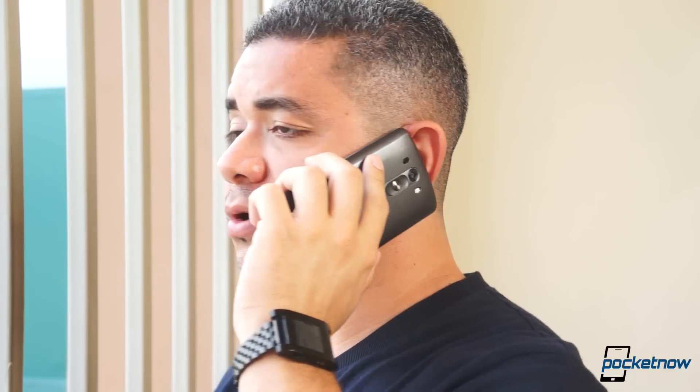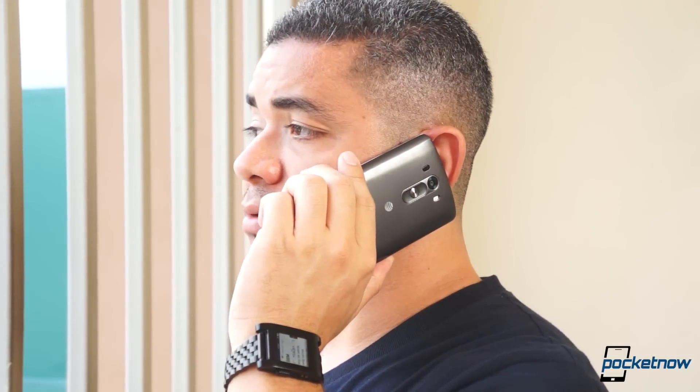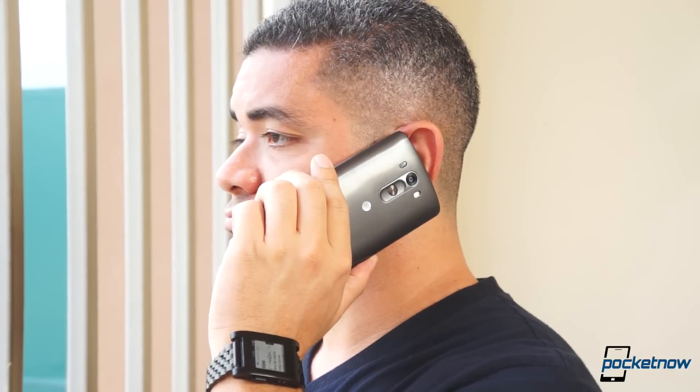Call quality was good on both devices, though people did complain about some odd muffling on the G3 every now and then, while no complaints were given about the iPhone 6. The one-watt speaker on the G3 is significantly better than last year's, though the iPhone 6 is still louder at the bottom.